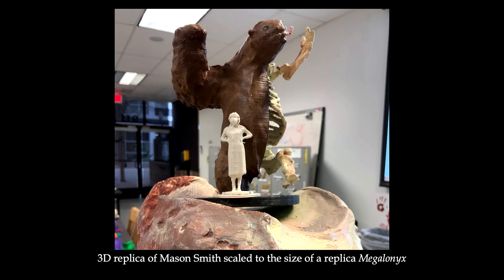You may have heard of sloths today — they're small, slow-moving animals that climb in trees. Well, a giant ground sloth is a relative of those sloths, but they were big. They stood over 10 feet tall. I actually have a 3D printed replica of a giant ground sloth, and I also 3D printed my lab manager, Mason Smith, at the same scale. Mason, who's 5 foot 5 inches, is much smaller than a giant ground sloth.